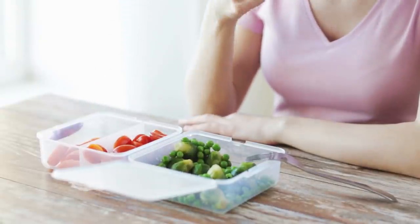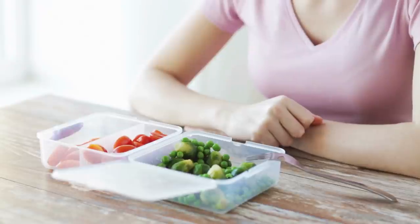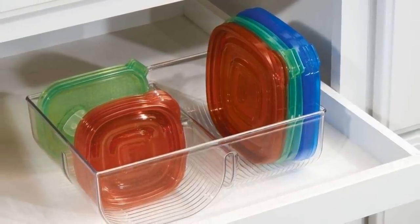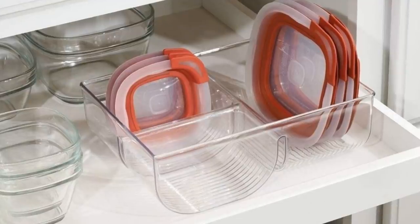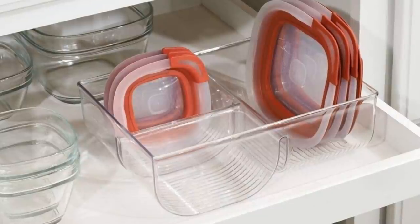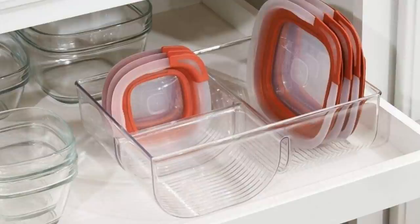2. Every home inevitably ends up cluttered with dozens of take-out containers and Tupperware sets. You've probably experienced opening a cupboard and having the lids come tumbling out. Put a lid on this craziness with this ingenious metal wire holder, which lets you keep lids of all shapes and sizes stacked neatly together, helping you keep track of them at all times.